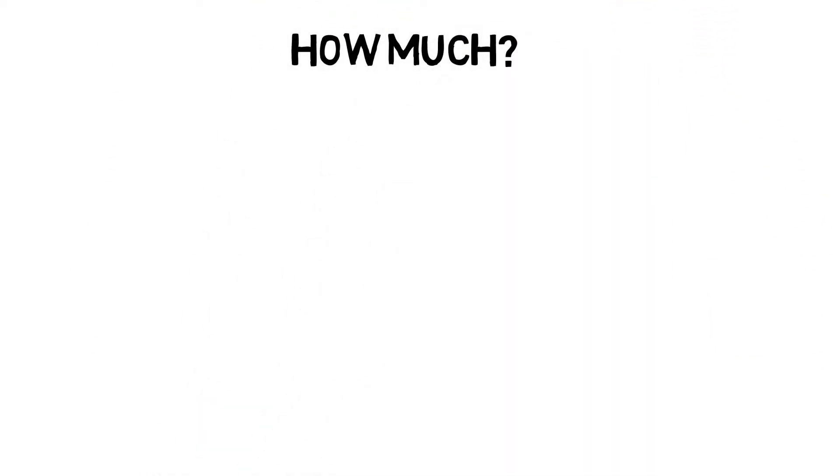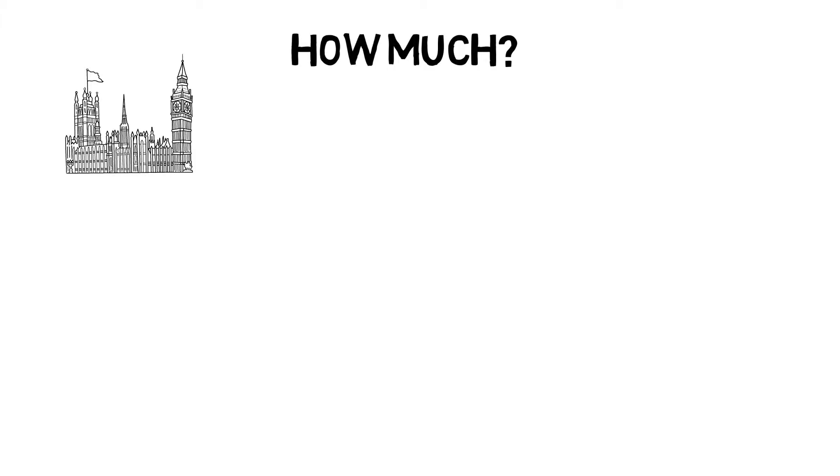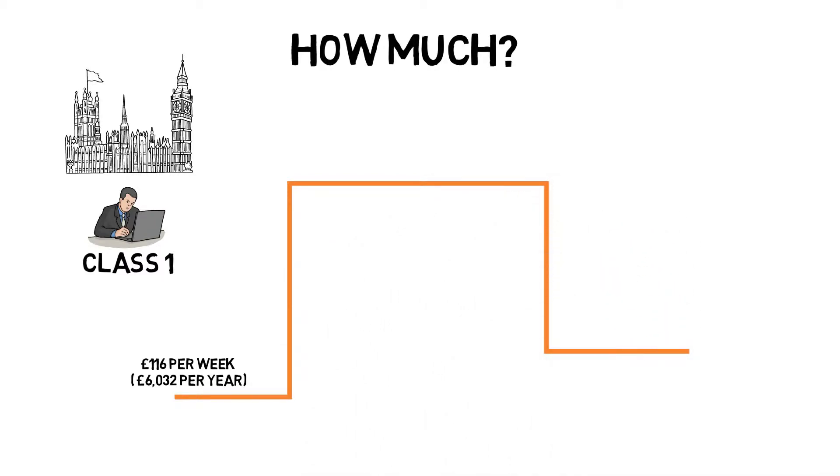From time to time the government will change percentage rates for national insurance, but more commonly from year to year it's the thresholds as to when you start or stop paying that change. As of the 2019-20 tax year, as a class 1 contributor you are deemed to be paying national insurance contributions and therefore qualifying for the benefits once your earnings reach £116 per week, which is just over £6,000 per year. Your national insurance journey begins at 0%, so you don't actually pay anything until your earnings reach £166 per week, which is £8,632 a year.